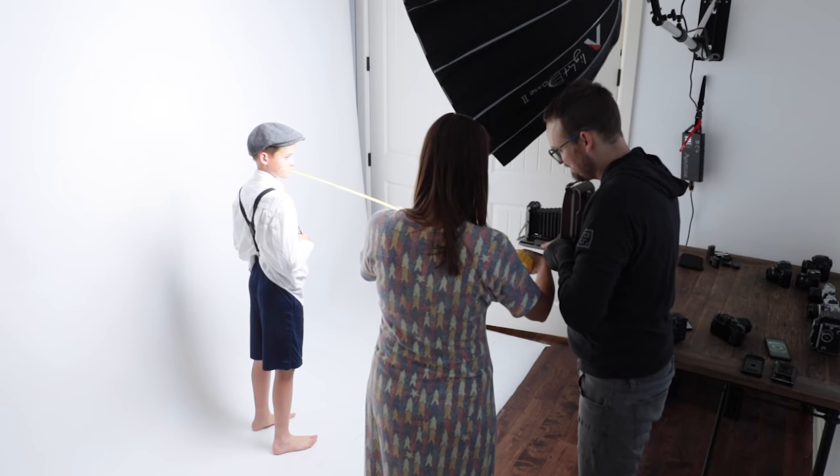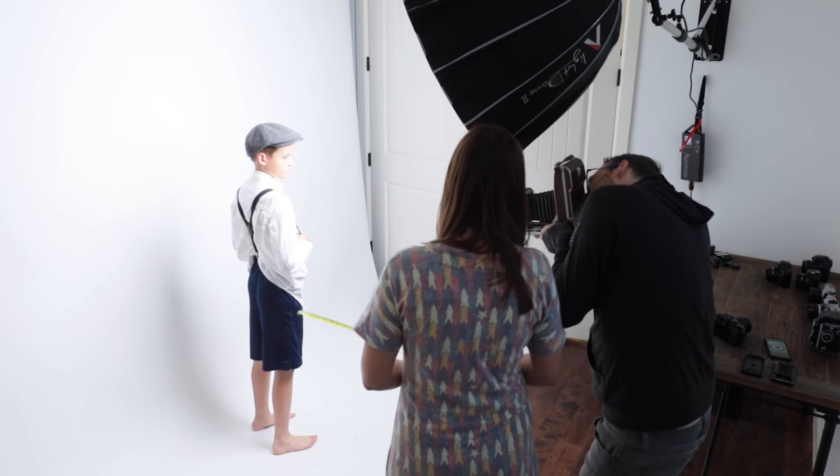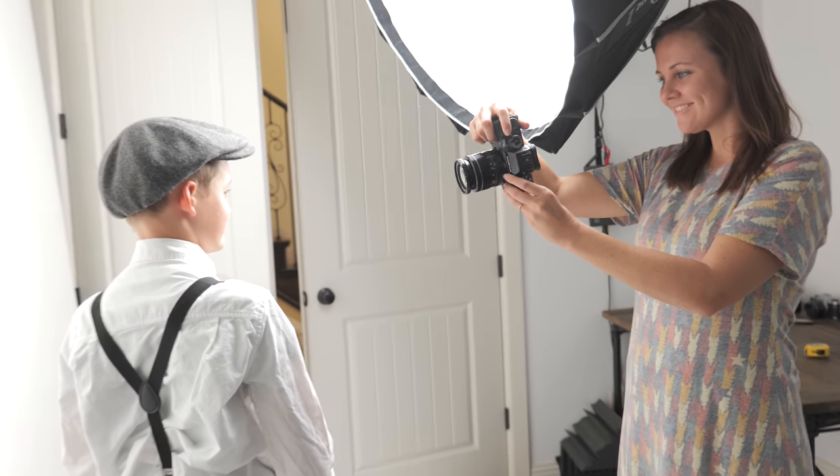It was not overly surprising to find out that these photos did not turn out. Still pretty cool, but way underexposed. So instead, we'll have you vote on our X-T3 backup shots.